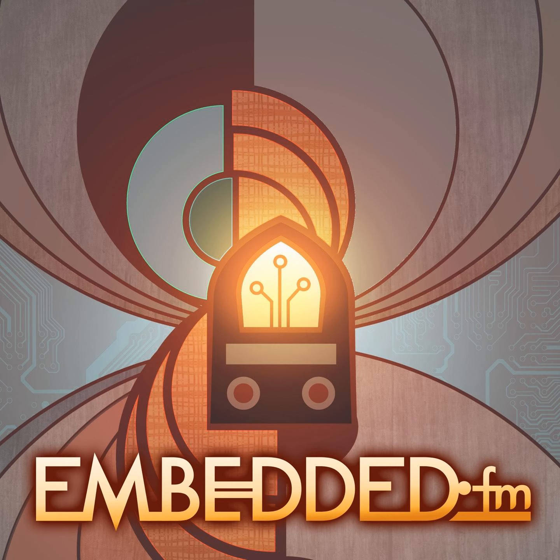Welcome to Embedded. I'm Alicia White, alongside Christopher White. We're on Earth, and this week we are talking to the Curiosity rover from Mars. Well, the time lag is going to make it tedious. So let's talk to Doug Ellison, the Mars Science Laboratory Engineering Camera Team lead from NASA's Jet Propulsion Laboratory.